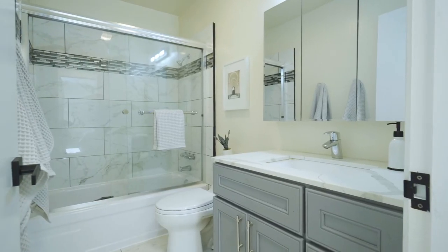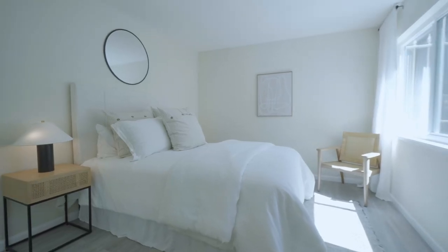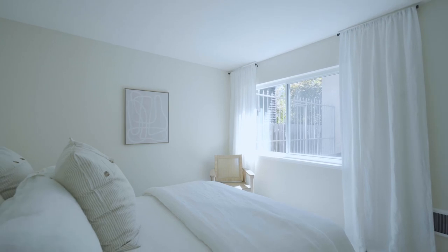The contemporary design of Unit 103 continues through to the bathroom and bedroom. Both are lovely spaces to start the day and relax in the evening.